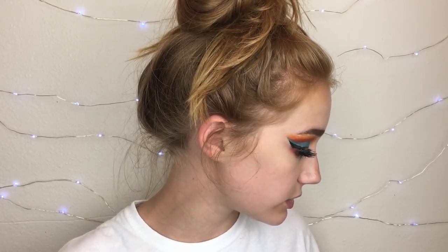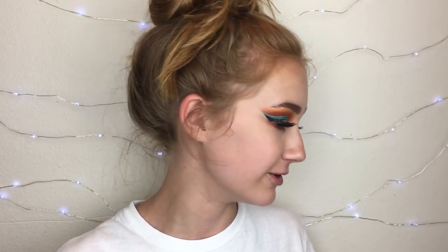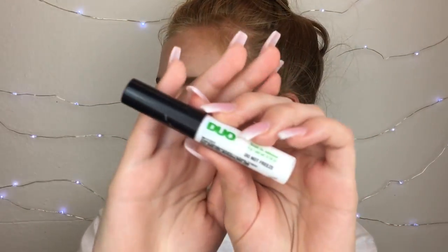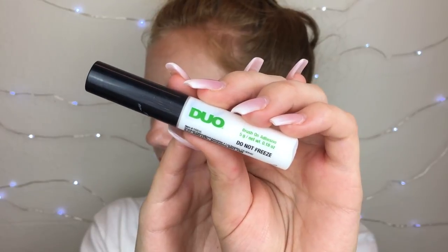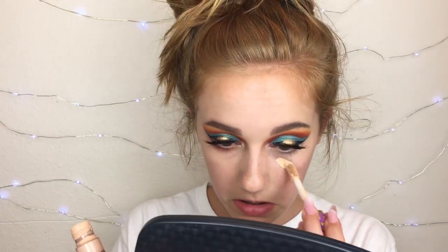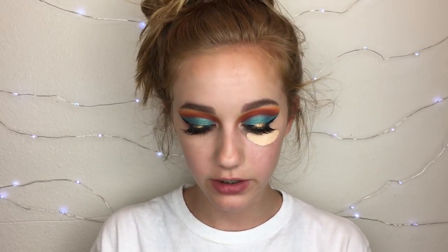Now I'm going to apply lashes. I'm not sure what type of lash this is but I feel like it's some sort of Ardell lash. For glue I usually use the Duo brush-on adhesive — I never really mention it because this is a new one and my old one looked terrible. I'm using some Tarte Shape Tape to conceal under my eyes.